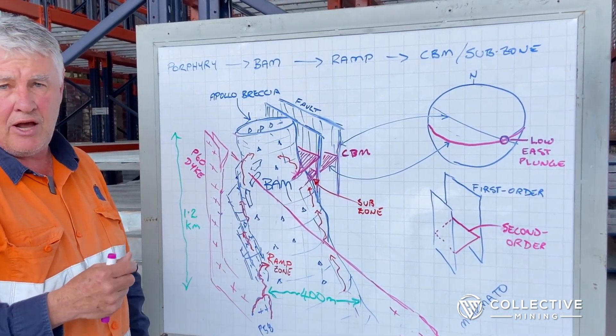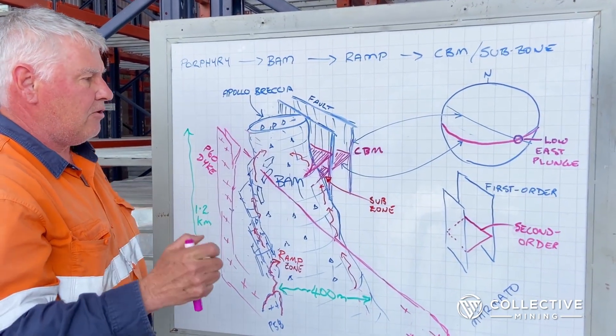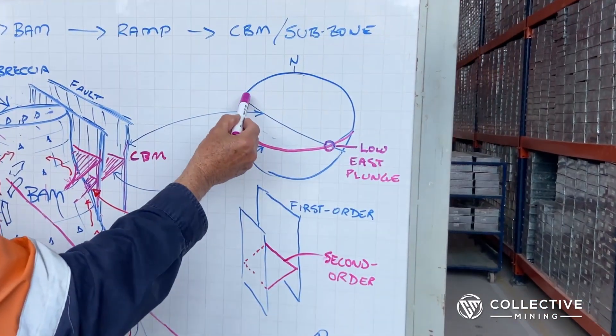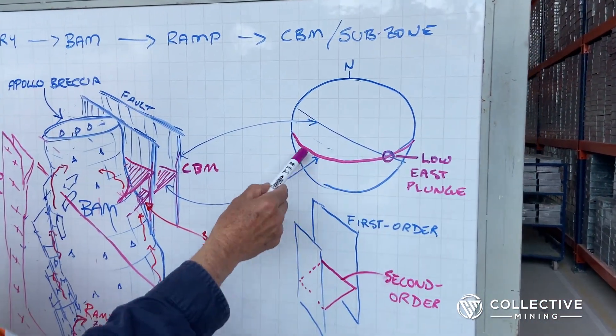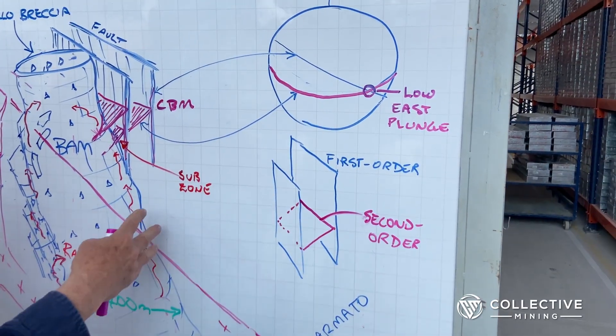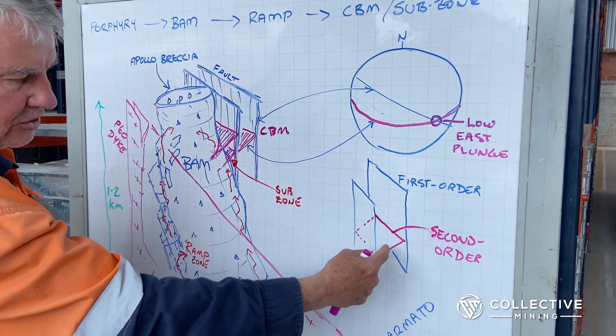The BAM, even though it's breccia-hosted, has a preferred orientation — there are two main orientations. One is a steep northwest-southeast striking orientation; the other is a linking structure which is a lower-order one. The first-order ones are very steep, parallel to the structures on the margins; the subordinate ones are second-order structures.